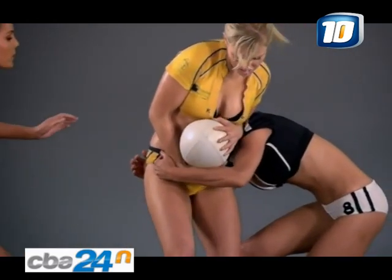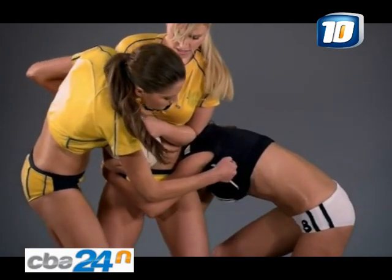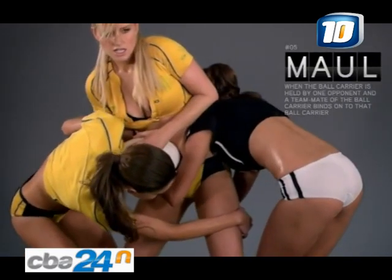When the ball carrier is held by one opponent and a teammate binds on to the ball carrier, a maul has been formed.